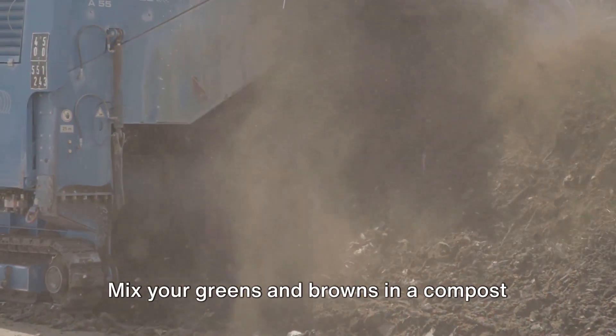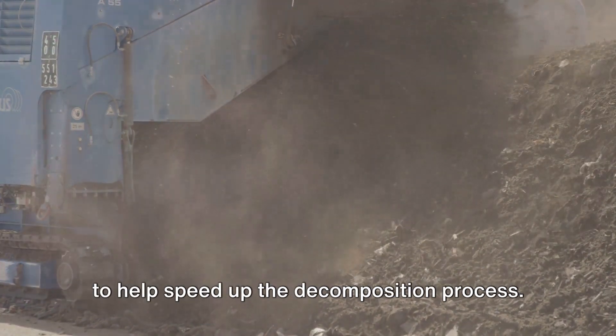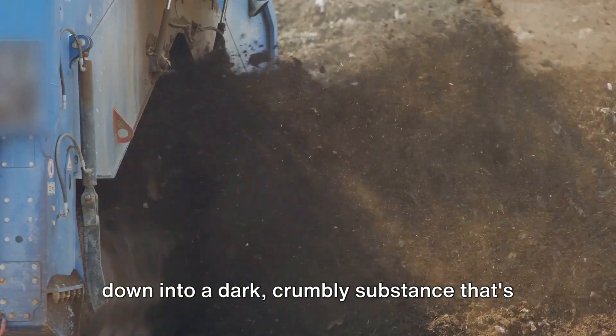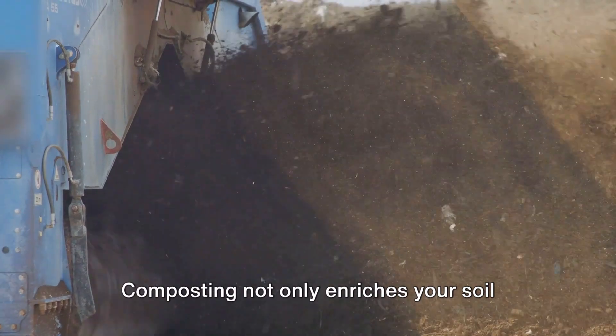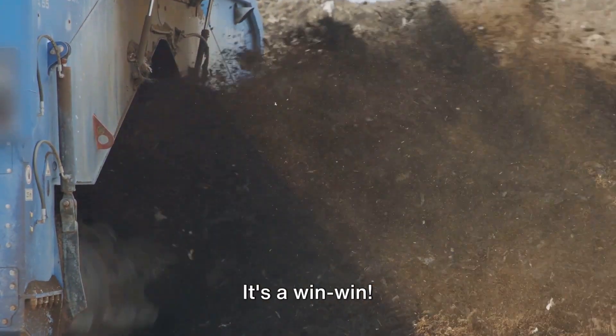Mix your greens and browns in a compost bin or pile, and turn it every few weeks to help speed up the decomposition process. Over time, these materials will break down into a dark, crumbly substance that's perfect for enriching your garden soil. Composting not only enriches your soil, but also reduces kitchen waste. It's a win-win.